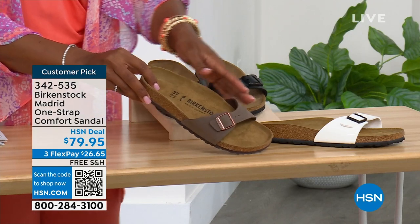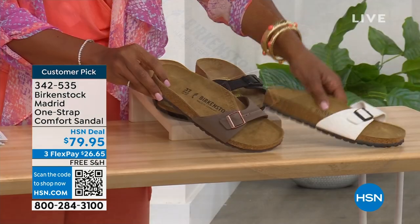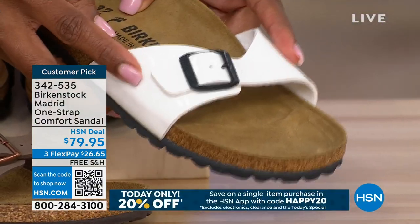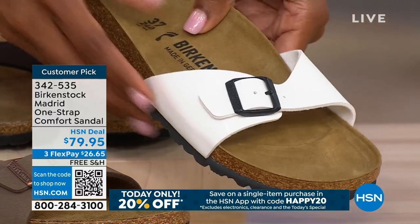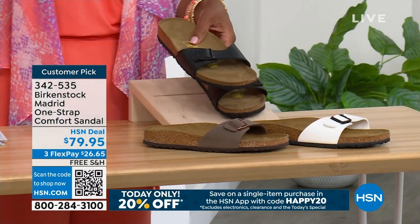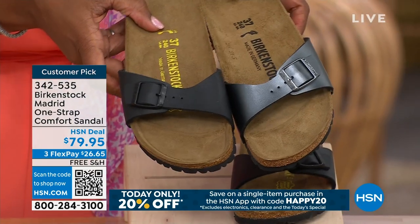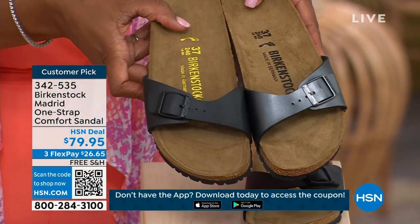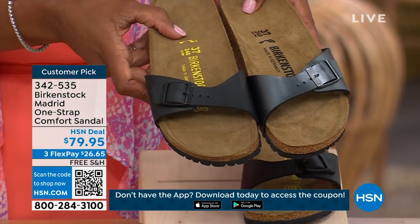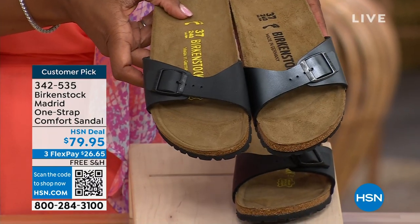We only have three dozen left in mocha — mocha always goes so fast. This one is white — more of a patent leather look. And here it is in black. I'm going to bring that metallic black next to the matte black so you can see the difference. If you want this style but are trying to decide between metallic black and matte black, just so you can see those together.